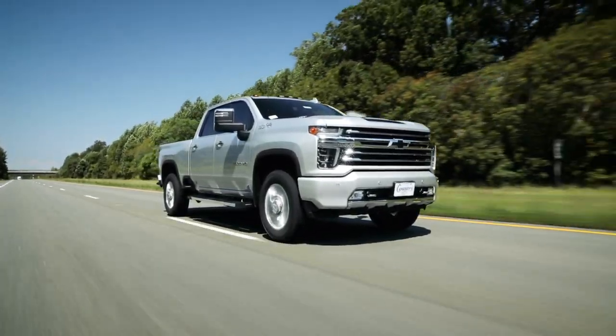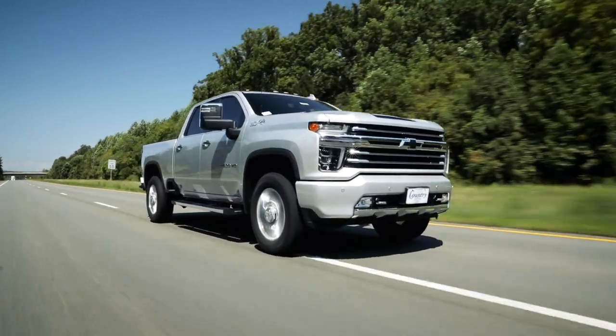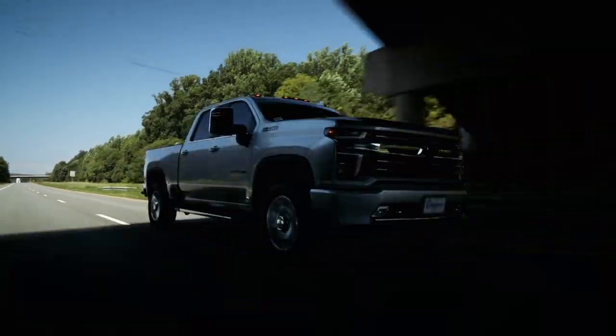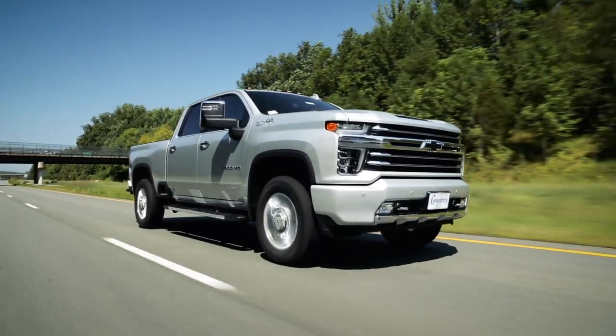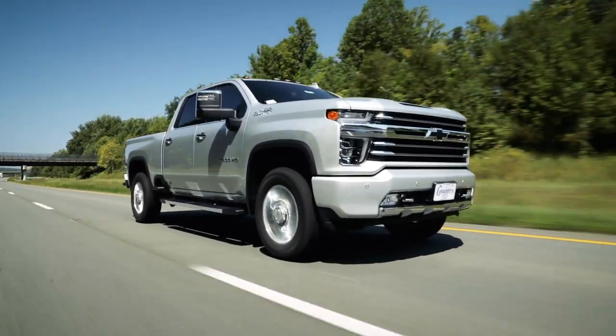We have several more new 2020 Silverado 2500 and 3500 HD trucks here at our store, with many more on the way. Be sure to come on down and see this truck at our store and see what all the hype is about. Subscribe to our YouTube channel and hit that notification bell so you'll never miss a video. Country Chevrolet, where big city selection and savings meet small town hospitality. Thanks for watching.